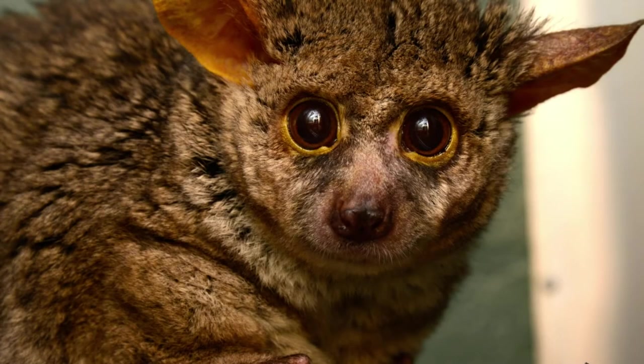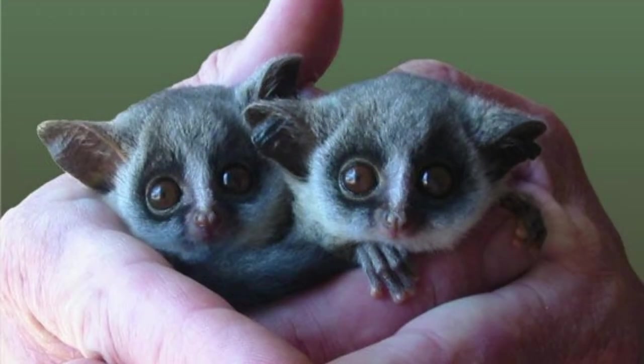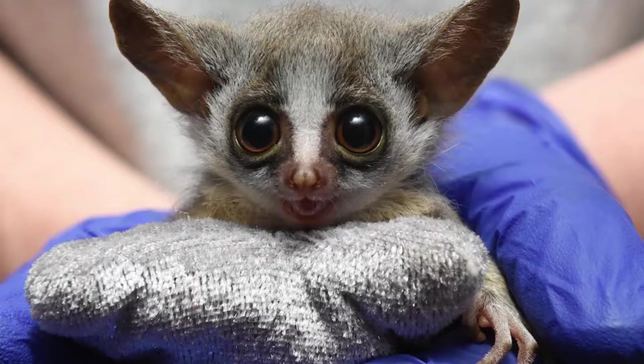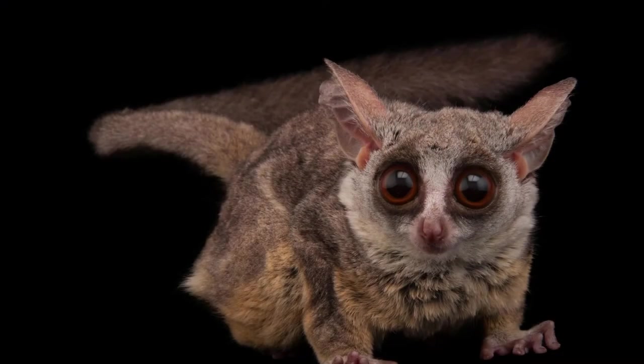A female bush baby may also travel a short distance in search of a nest for her young. What does a bush baby eat? Galagos are omnivores and eat the food source most plentiful in their environment. Their diet differs according to their species — lesser bush babies eat mostly insects, tree gum, and fruit, while bigger species such as the greater galago eat small animals such as frogs and birds.